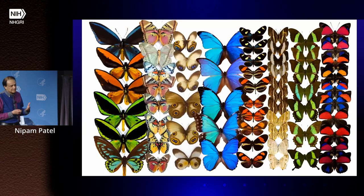Butterflies are a great system to work on and talk about because they're very charismatic — it's easy to give a public talk about butterflies because of the colors and patterns on their wings as adults. There's a lot of beautiful work going on into the genetics of pattern formation, particularly in Heliconius butterflies, which have become a great system for doing genetics.